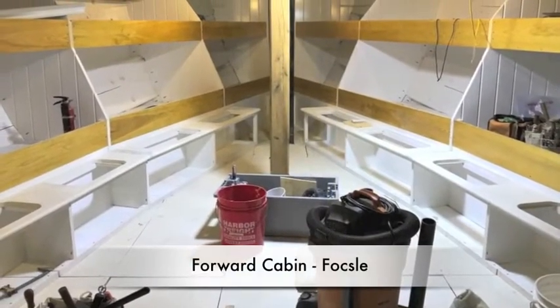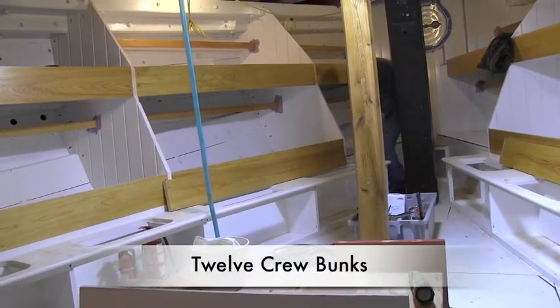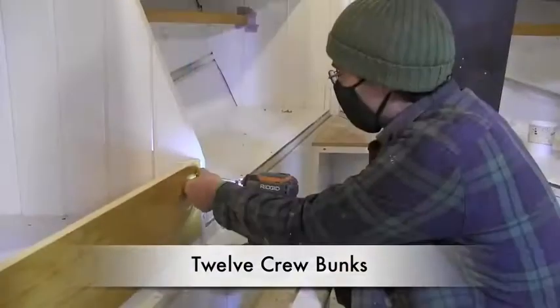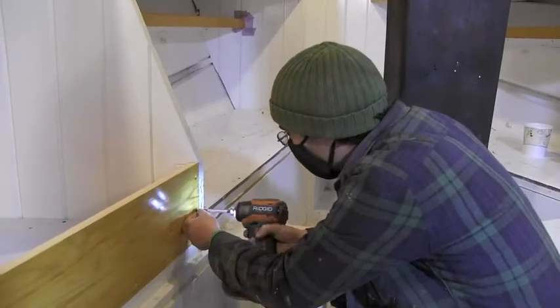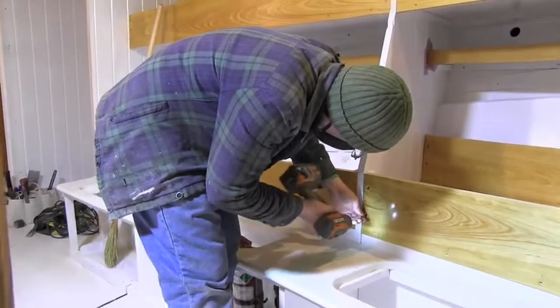We're in the foc'sle of the Ernestina Morrissey. Traditionally, this is the space where the crew lived. Here is Sam Perkins in the foc'sle, making some adjustments to the bunk lee boards.